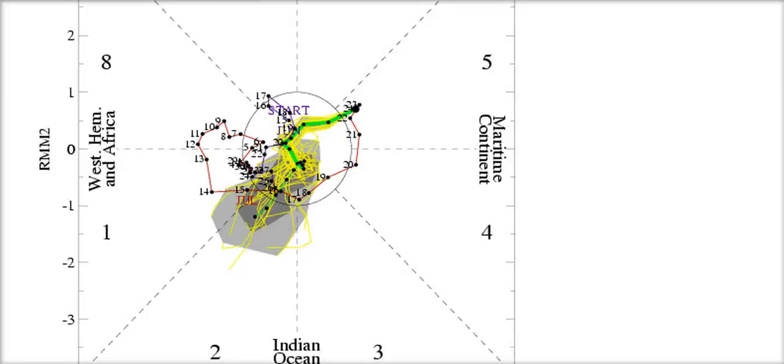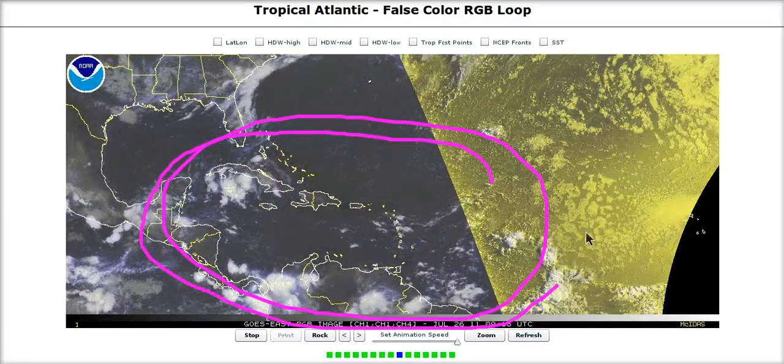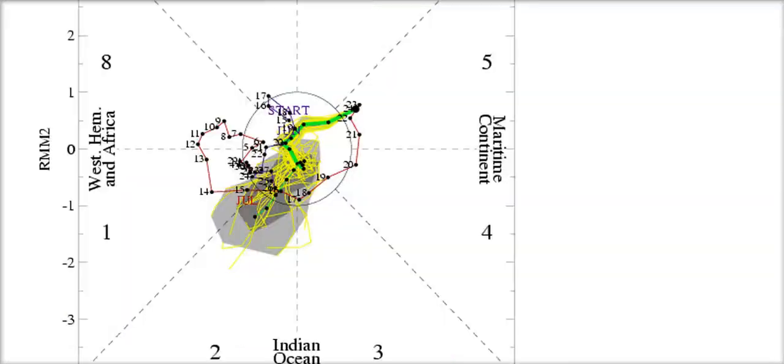Looking at the MJO, it's currently in octant 5, which indicates downward motion over the Atlantic basin — another factor working against 90L's development. Overall convective activity in the Atlantic tropics is fairly low because we have sinking air in general over our area. The forecast is for this to reverse over time, eventually getting back into octants 1 and 2 as we head into August and the Cape Verde season starts to light up, when we'll start seeing activity come in earnest as we get into the heart of the season.